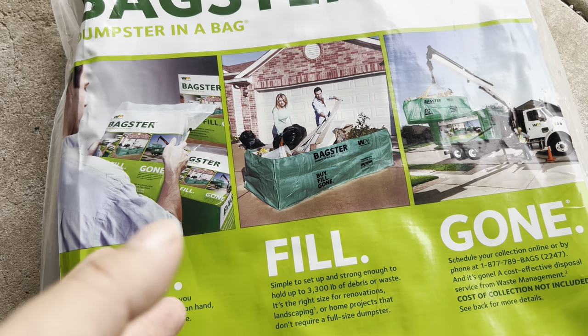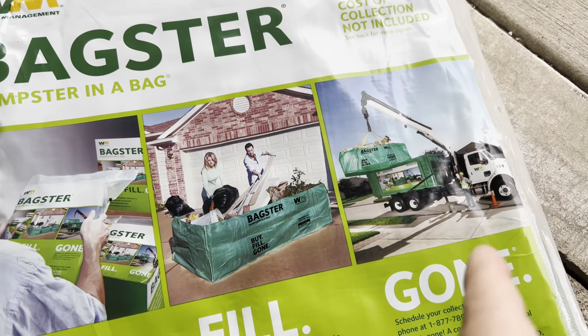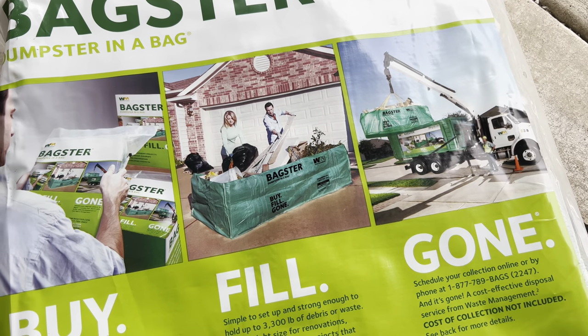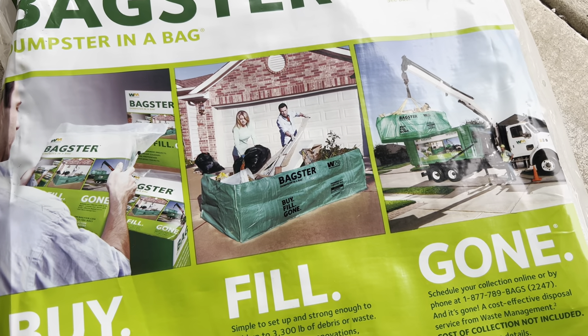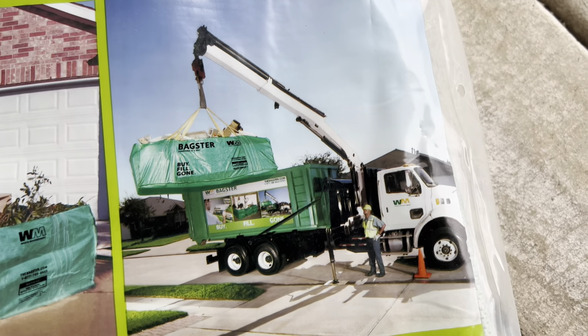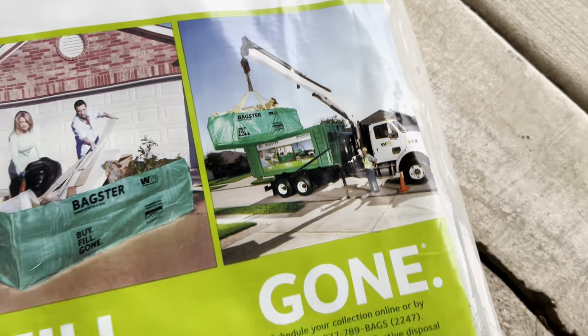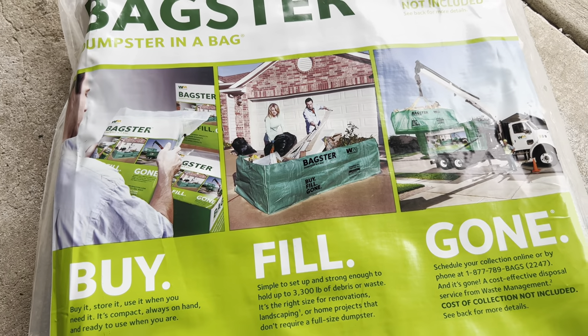I'm curious about how well this works — whether it's going to hold all my stuff, and what the experience is like ordering the pickup and having them come get it. I'm going to put this in my driveway. It might be a pretty big truck to pull in, but it does look like it has a big boom arm. Let's get this thing set up, put some waste in it, and see what it does.